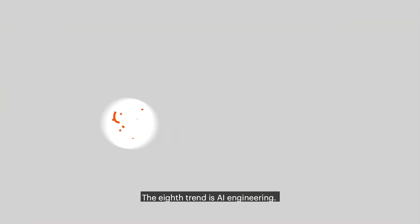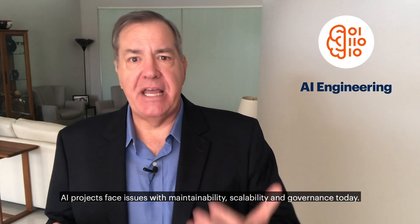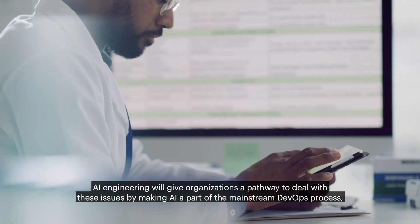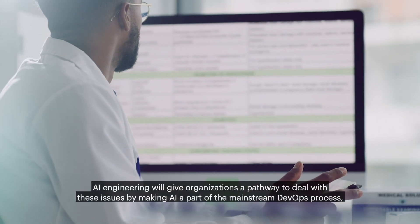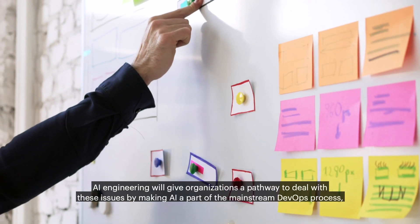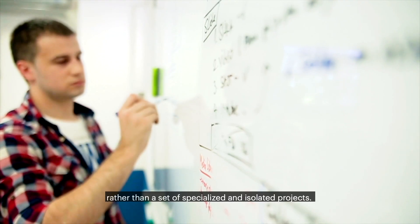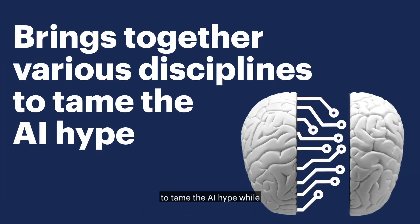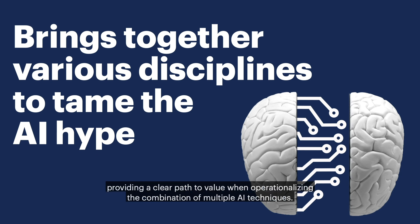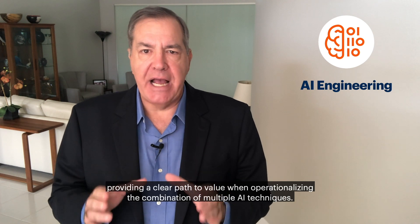The eighth trend is AI engineering. AI projects face issues with maintainability, scalability, and governance today. AI engineering will give organizations a pathway to deal with these issues by making AI a part of the mainstream DevOps process rather than a set of specialized and isolated projects. It brings together various disciplines to tame the AI hype while providing a clear path to value when operationalizing the combination of multiple AI techniques.